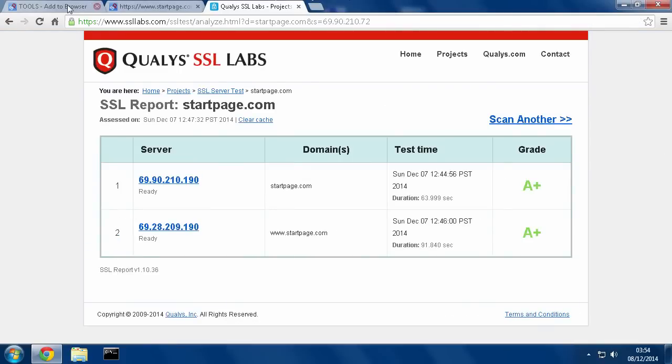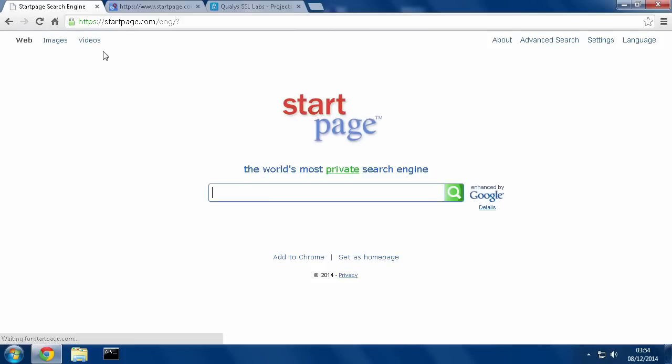So this is a really nice, secure way of being able to search Google, get real Google results, but without having to put up with all of the data collection, profiling, and all the nonsense that's just trying to invade your privacy all the time. If you found this video useful, please like it and subscribe to my channel. I will see you on the next video, thank you.